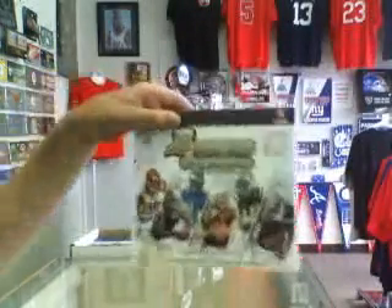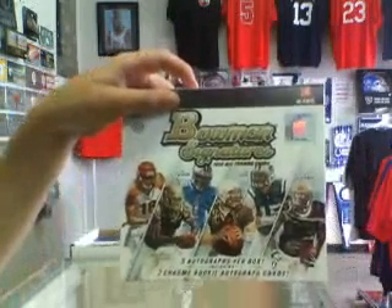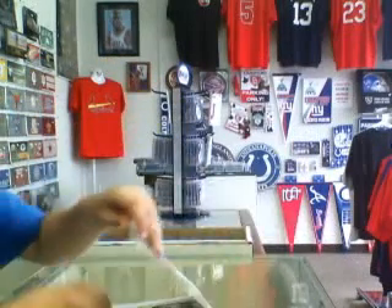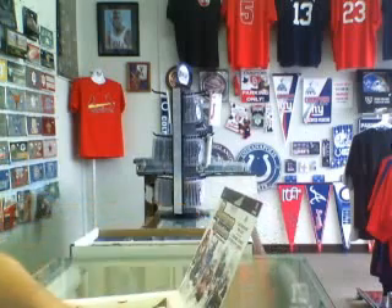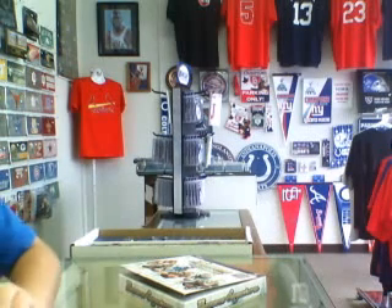We're about ready to do a Bowman 2012 Signatures Football, the very first product of the year. This product has been very, very hot since it came out this Wednesday. We're actually already sold out right now. This was a product that was actually shorter printing than what they said.